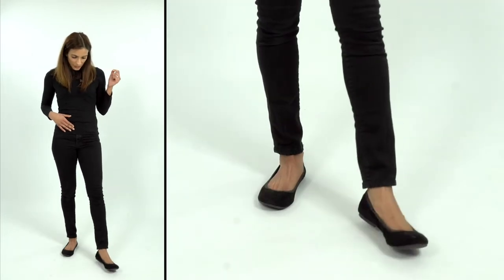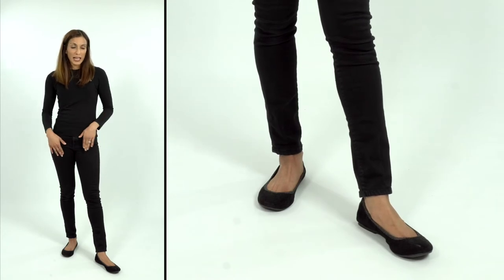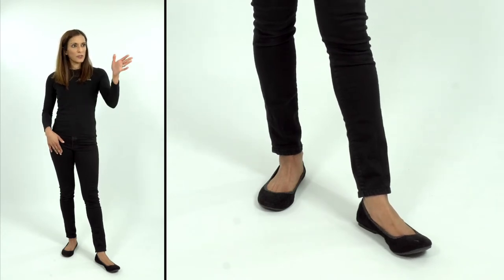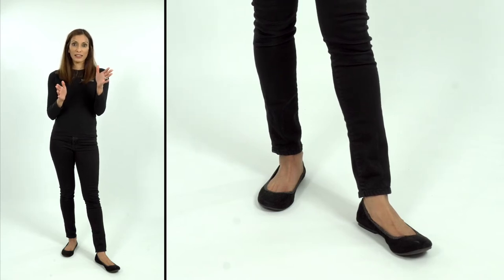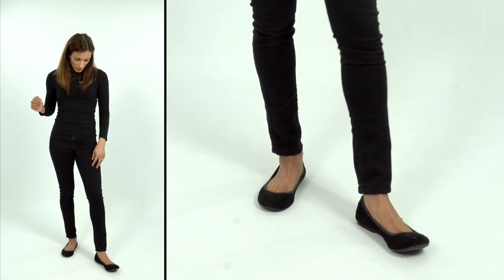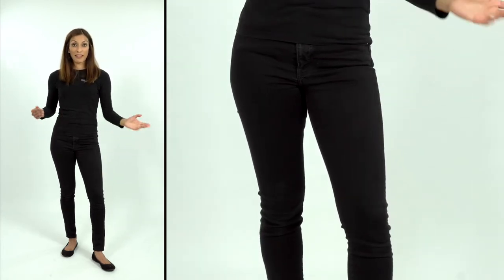Option number one: put your left foot in front of your right foot so it's not in the same plane, facing about 45 degrees off to the side so your feet aren't facing the same direction. Then introduce a nice soft bend in that knee, which makes it look more relaxed. So you've got some curves, some straight lines, and some asymmetry.